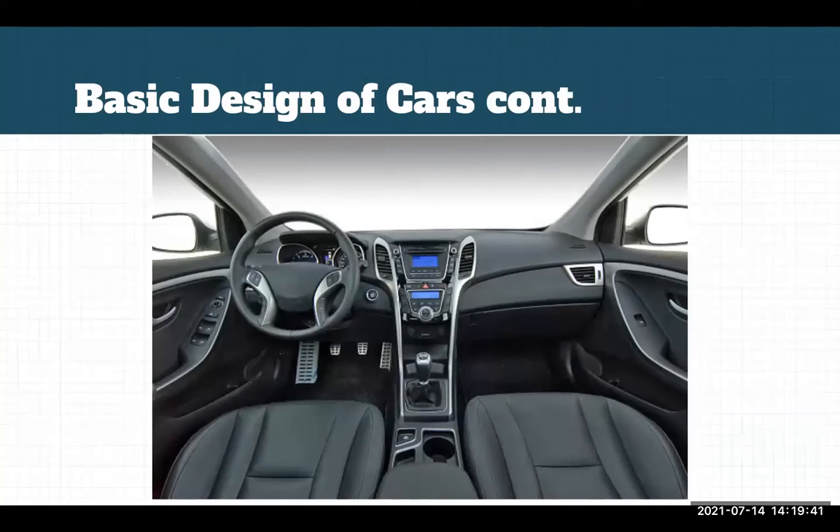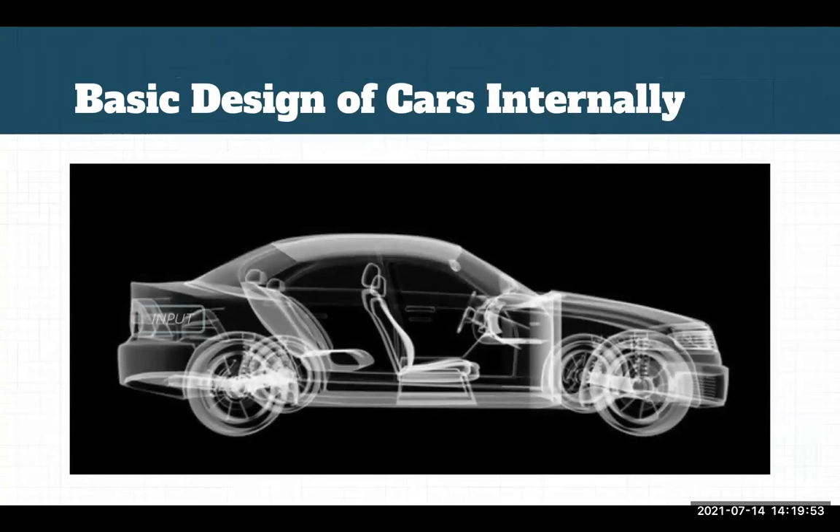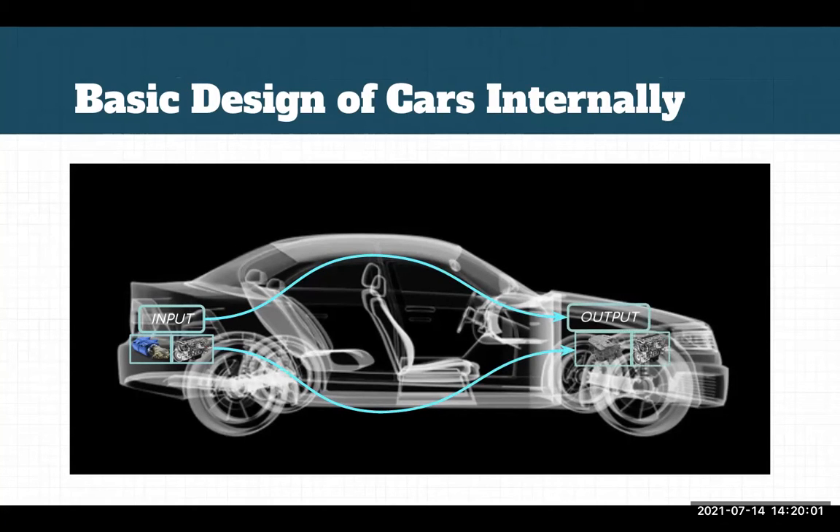A car's internal structure will also relatively be the same. It will have a gas and a brake pedal at the bottom, a steering wheel, and mirrors on the side to look to the back. At a high level, a car will take an input — whether it be at the gas pump or in the car battery — and provide energy for the car's output, which we refer to as the car's engine or motor.